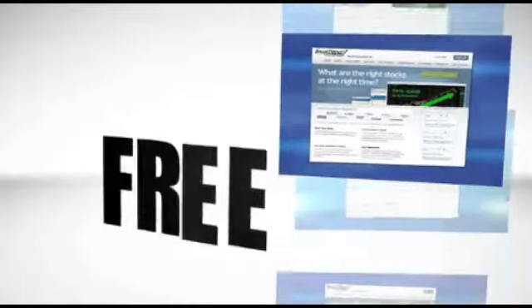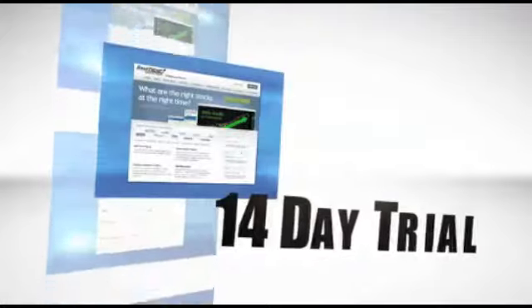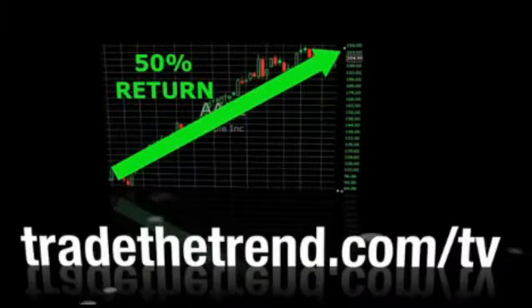Trade the Trend with a free 14-day trial from SmartTrend, the equity trend alert system that helps you discover the right stocks at the right time. Visit tradethetrend.com/TV to sign up now.